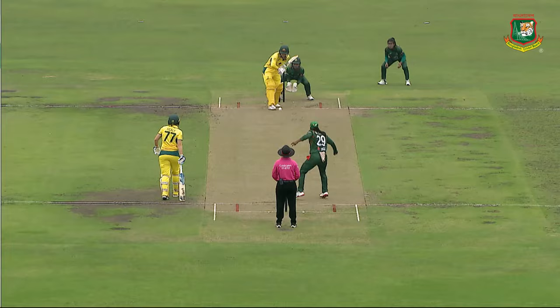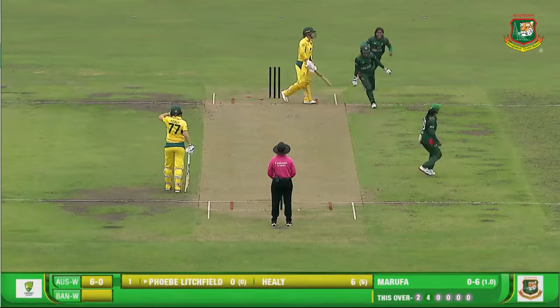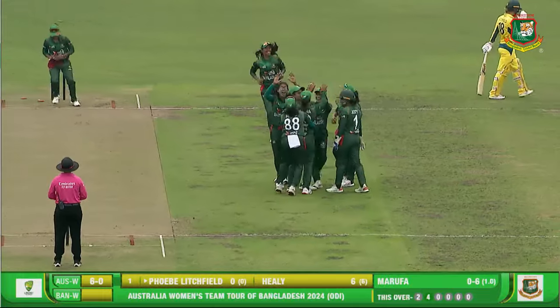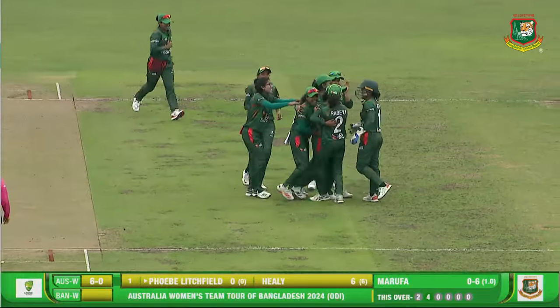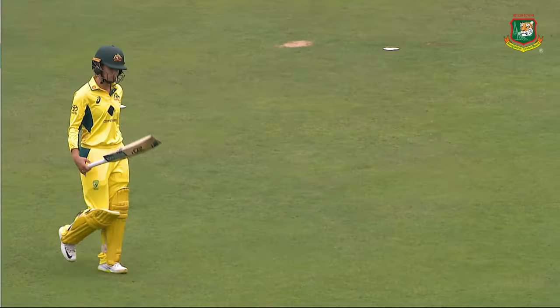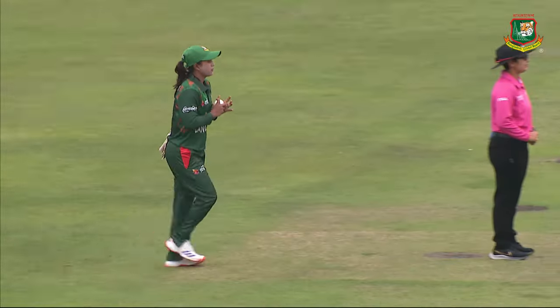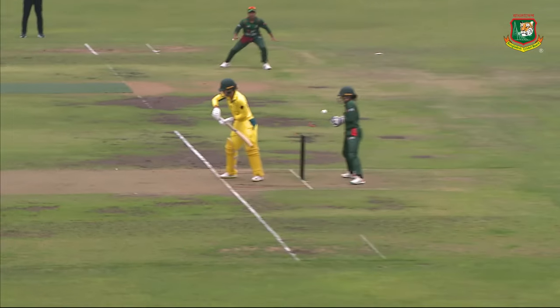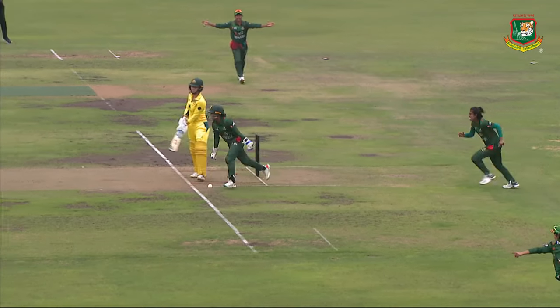Second over from Sultana. The off spinner right away gets some turn. Is that a wicket? Wow. First ball — Lichfield's gone. From the good length, there was a bit of turn and she couldn't negotiate it properly. Lichfield is destructive. This is a really important wicket for Bangladesh. It will motivate the team.